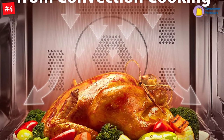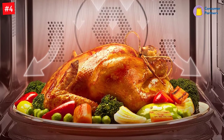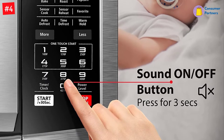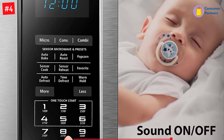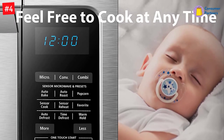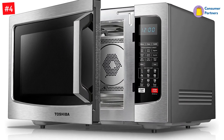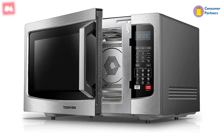The oven has an impressive 10 power levels, as well as options for high or low heat settings so that you can find just the right temperature to cook whatever dishes you're trying out. This microwave oven is perfect for the modern on-the-go family who loves cooking microwavable food. The Toshiba EC042A5C has a sleek stainless steel design with an easy-to-clean interior shelving system.